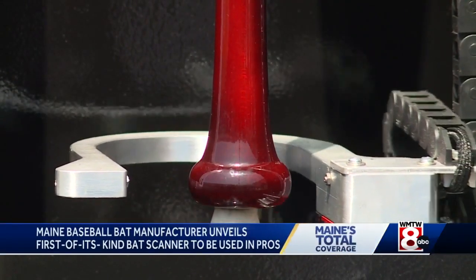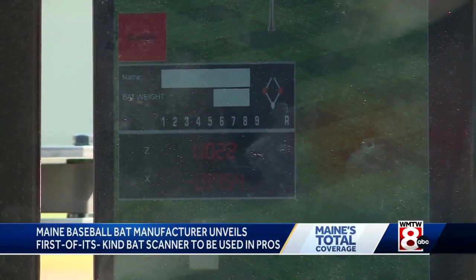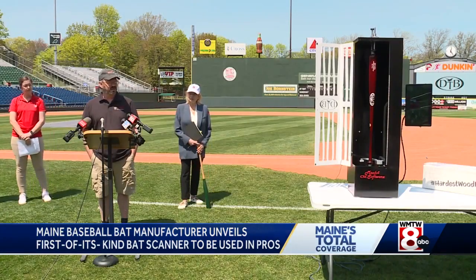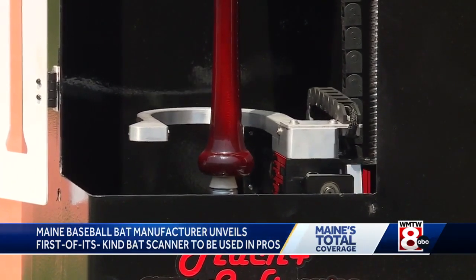They've partnered with Newfangled Solutions in Livermore Falls to create a first-of-its-kind bat scanner. It is similar to what Dovetail already uses in their shop, but now teams everywhere in the world can have a scanner and they don't have to ship a bat to Maine. Each clubhouse can have one, and we can get a player's bat instantaneously. The file can be sent to a factory up in Shirley, Maine, that bat can be cut, turned around, and sent to the player within 24 hours, which is huge.